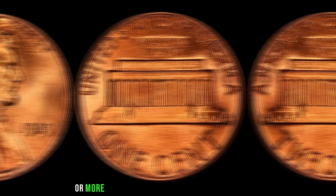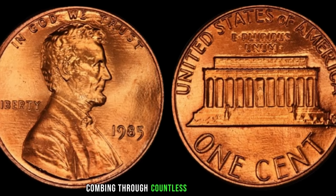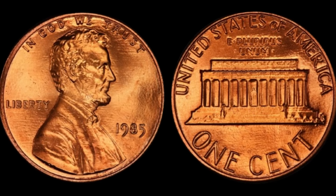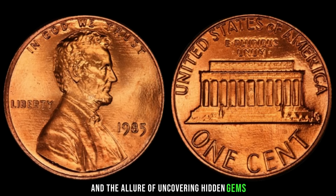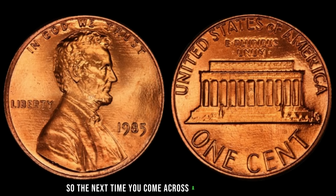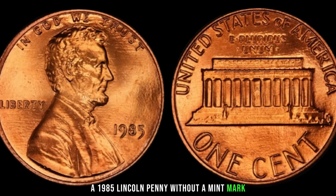Despite their potential value, these coins are remarkably difficult to find. Many collectors spend years combing through countless rolls of pennies, hoping to strike gold — or in this case, copper. Imagine the thrill of discovering one of these elusive pennies hiding in plain sight, buried among countless ordinary coins. It's a treasure hunt unlike any other, fueled by the passion for numismatics and the allure of uncovering hidden gems. The next time you come across a jar of loose change, take a closer look — you might just stumble upon a 1985 Lincoln penny without a mint mark worth its weight in gold. Finally, this coin's value is $5 million.